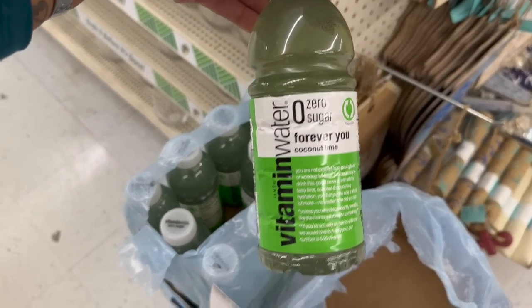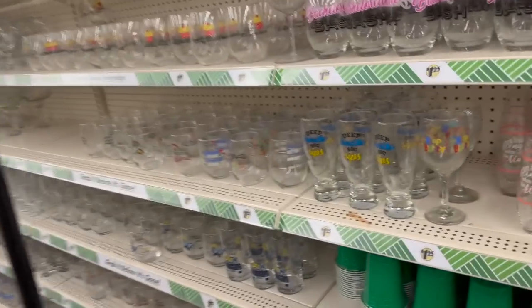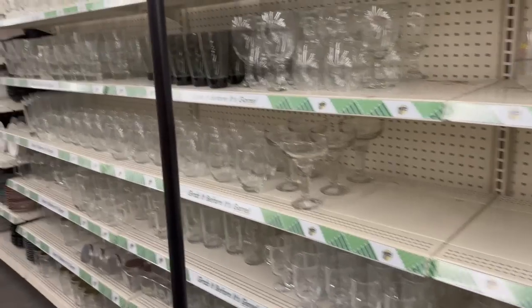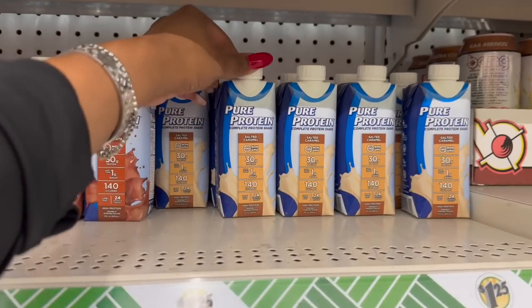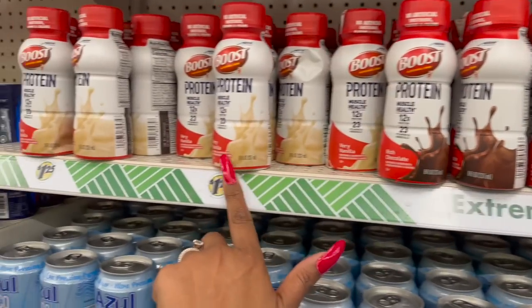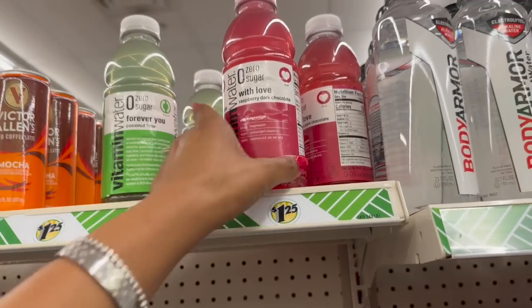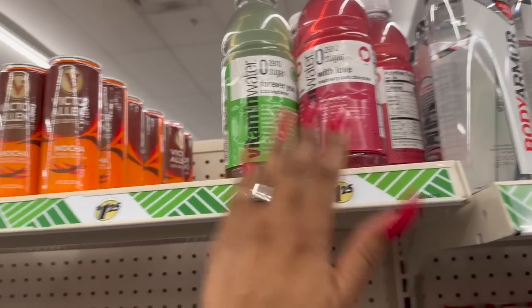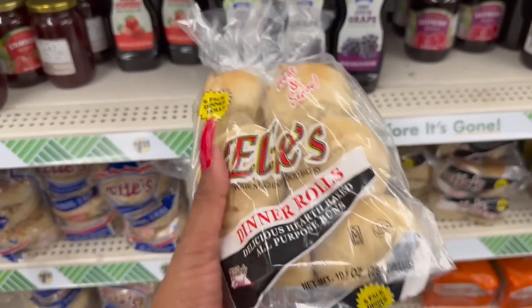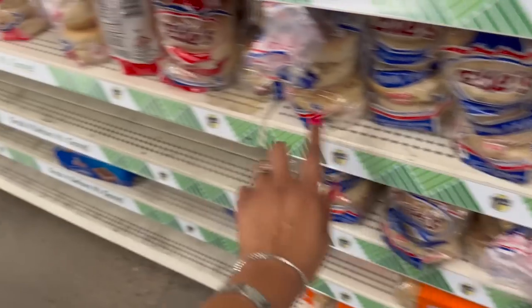These are also new - Vitamin Water zero sugar, Forever You, coconut lime, $1.25. This is a bonus Dollar Tree shop with me - if you want to see more new items, check out my Wednesday Dollar Tree shop with me. On Wednesday I showed you the Pure Protein Shake in salted caramel - they've got rich chocolate here too. They also have Boost in rich chocolate and berry vanilla, and Pure Protein complete protein shake for $1.25. They also have Vitamin Water in raspberry dark chocolate, and Victor Allen's iced coffee latte and mocha.